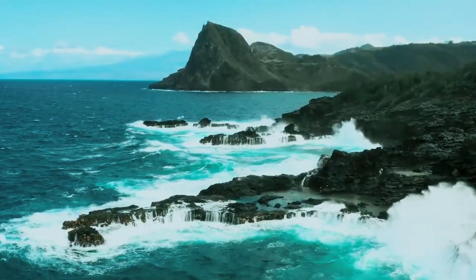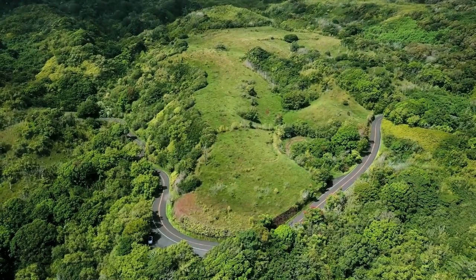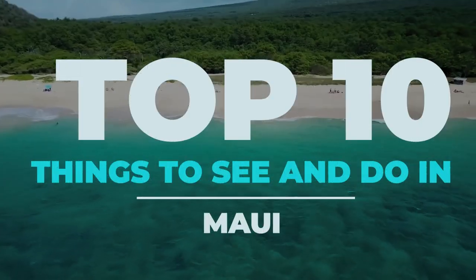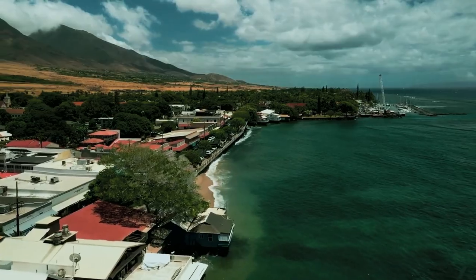Known as the Valley Isle, Maui is an incredible Hawaiian island paradise brimming with beauty and adventure. From road tripping along lush coastlines to snorkeling in vibrant reefs, here are 10 top things to see and do in Maui to help you plan an unforgettable vacation in paradise.